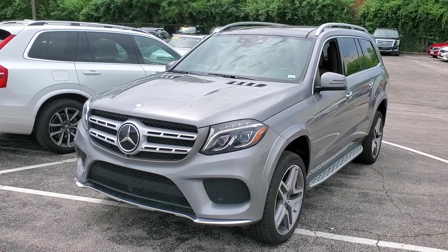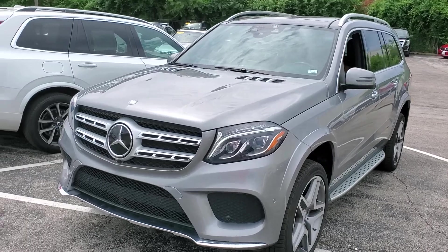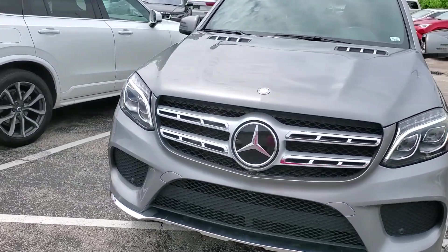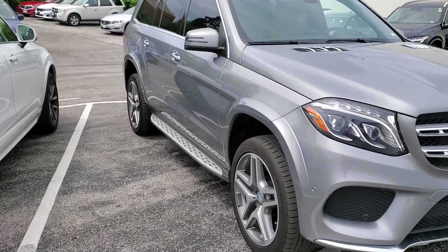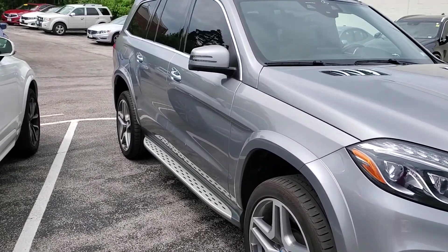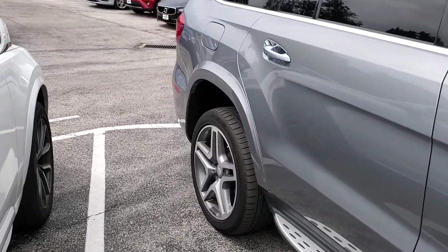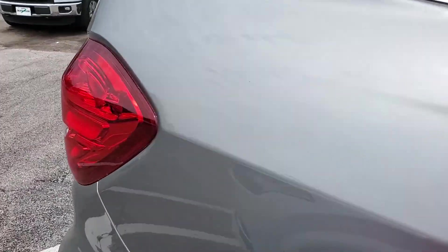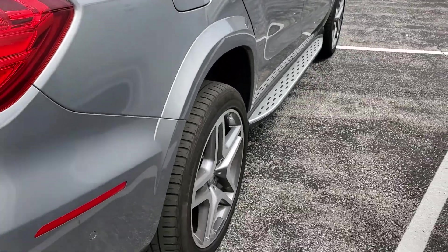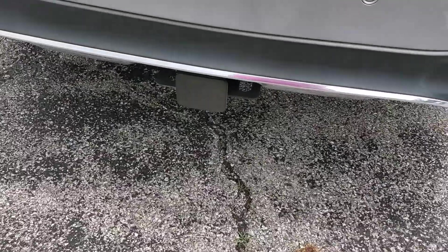A walk-around video, stock number 5269. 2017 Mercedes-Benz GLS 550. The exterior of this car is super clean. It's a 45,000-mile unit. Wheels are all good. 4Matic with the trailer tow package.